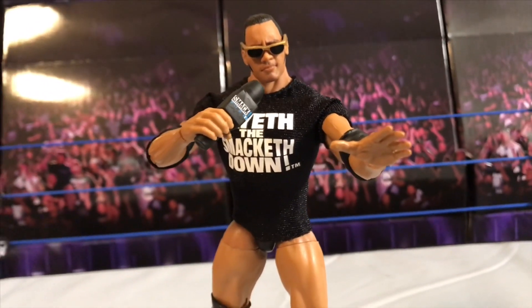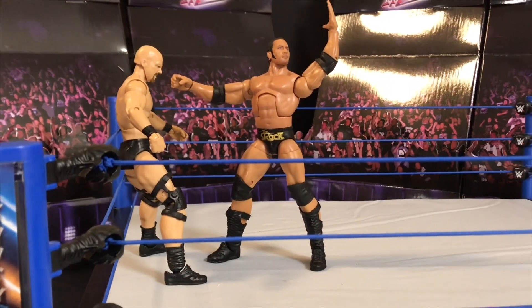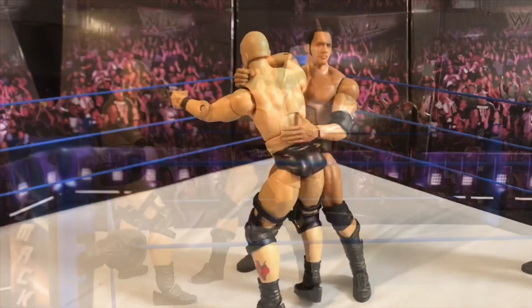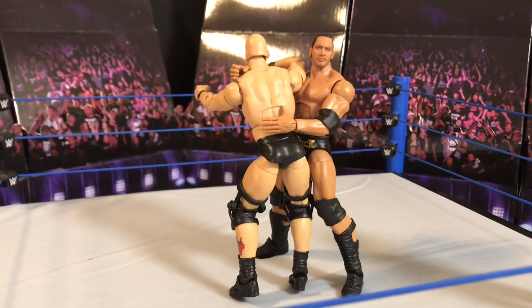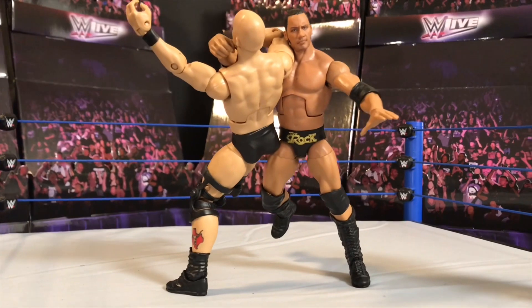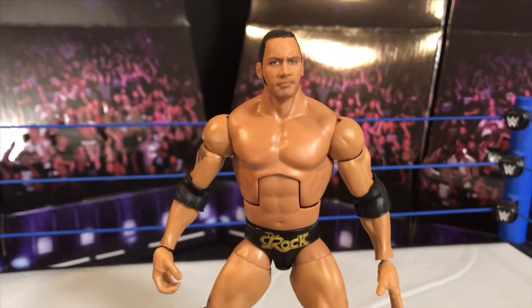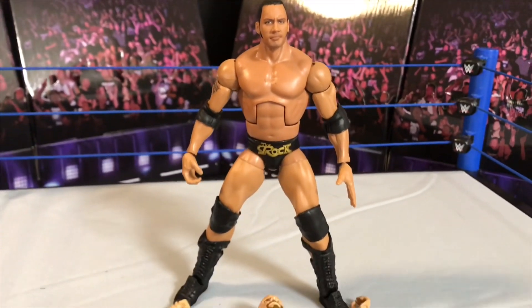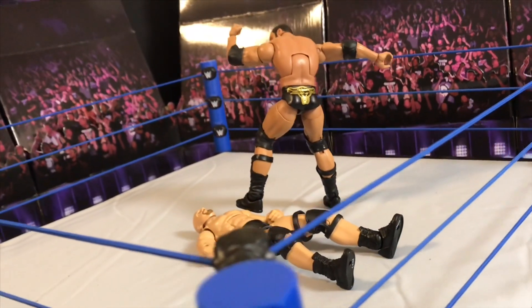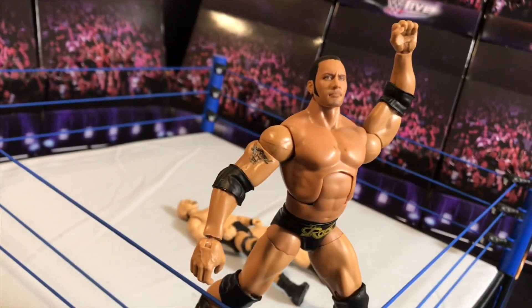Overall guys, I 100% recommend you pick this figure up if you're lucky enough to come across it on one of your Walmart runs — whether you find it yourself or a friend lets you know. This figure is just amazing. I give it a solid 10 out of 10. If you're looking for an Attitude Era slash Ruthless Aggression Era Rock action figure to layeth the Smacketh Down and check them all into the SmackDown Hotel, this is the right figure for you.